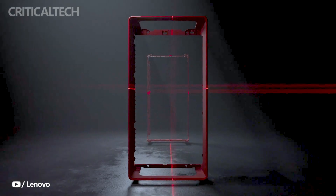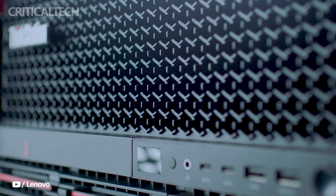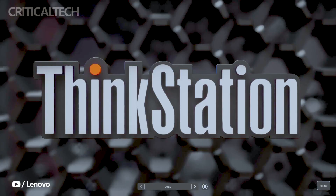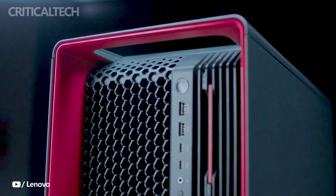The Lenovo ThinkStation PX is equipped with powerful two-way Z and scalable processors, ensuring high-speed computing capabilities for complex tasks and intensive workloads. With this processing power, professionals can efficiently handle resource-intensive applications such as 3D modeling, rendering, simulation, and data analysis.